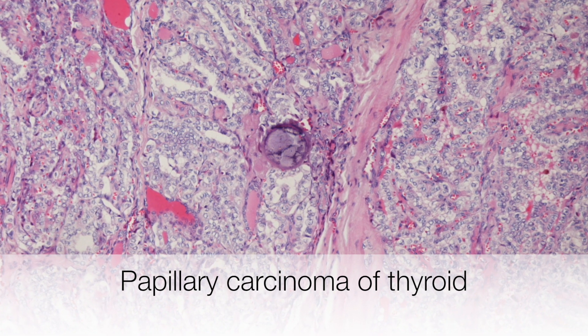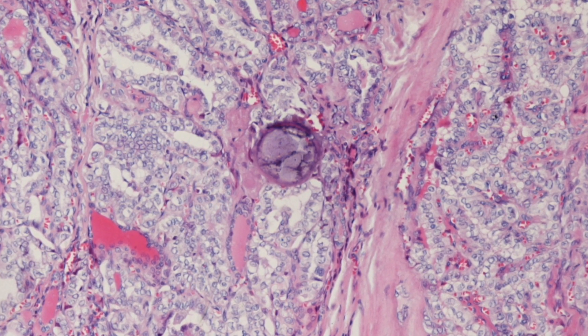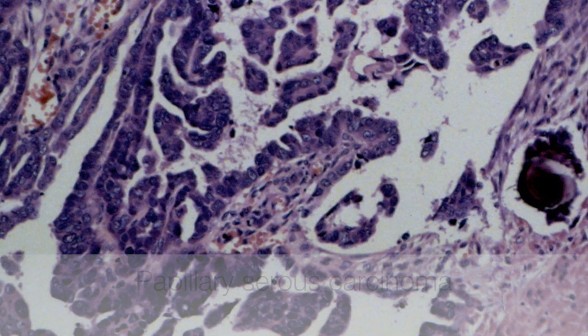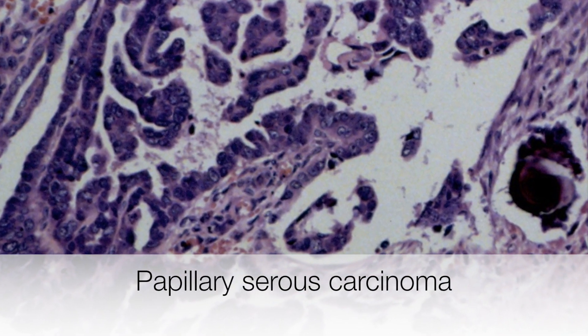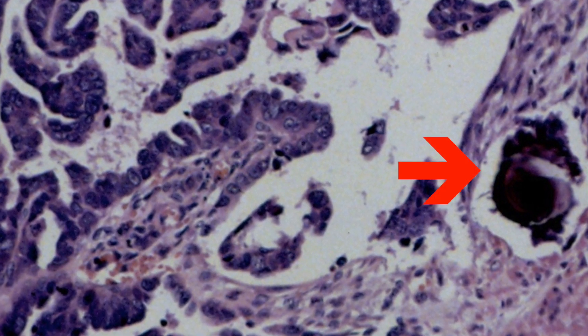This is a papillary carcinoma of the thyroid that contains a samoma body at the centre of the picture. This is a papillary serous carcinoma — here is the samoma body coming into view at the right side of the picture.